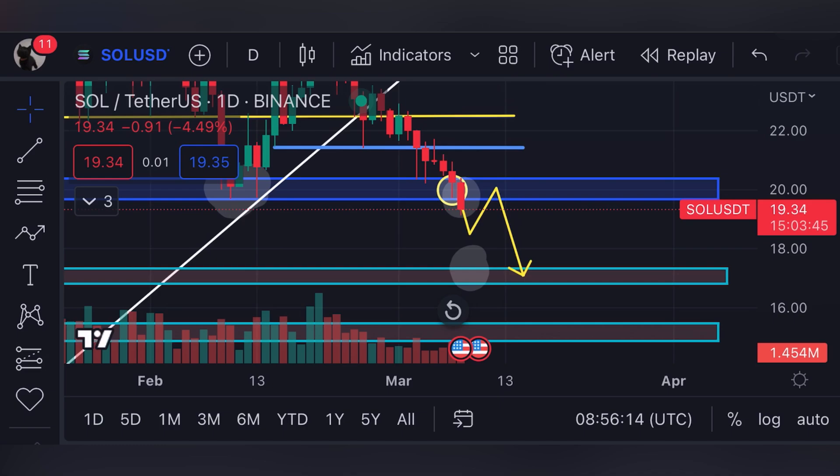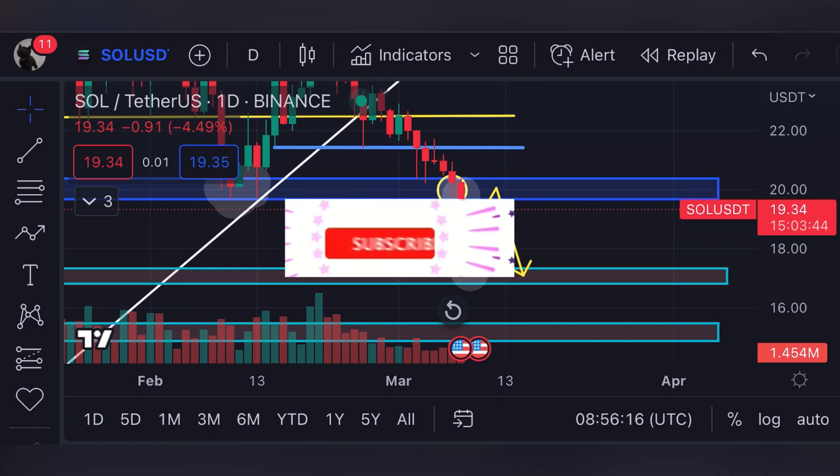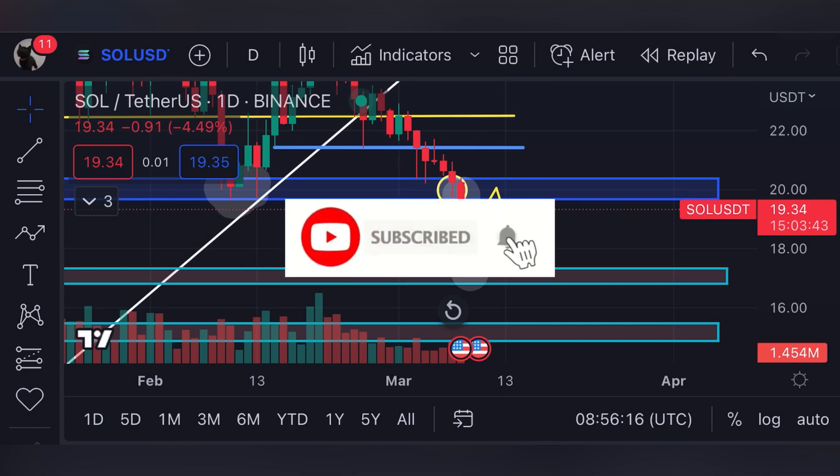That's what I'm looking at for Solana right now. If you appreciate the analysis and want to see technical analysis on YouTube, make sure to subscribe to my channel and hit the like button. Until next time.